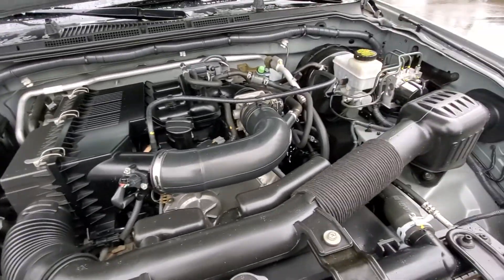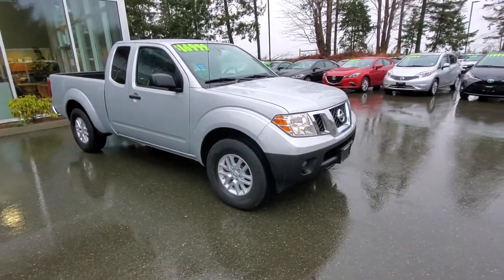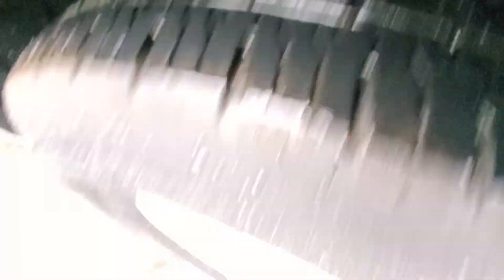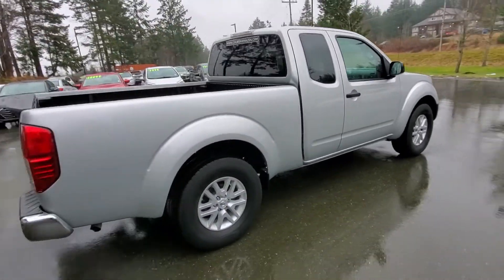Very well looked after. Check out the passenger side — this truck is mint, really nice. Forgot to mention the tires: good set of Hankook tires on there, lots of tread left on those. As you can see along the passenger side, it's also in really good shape. Got tinted windows along the back.